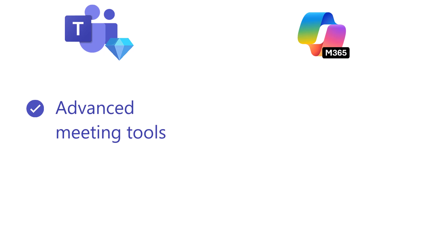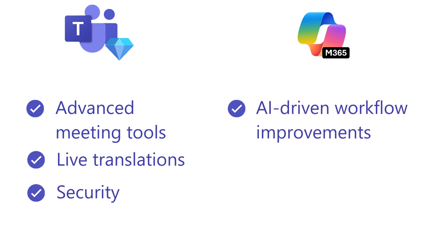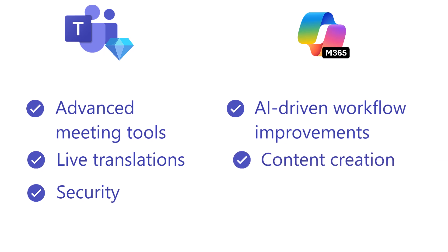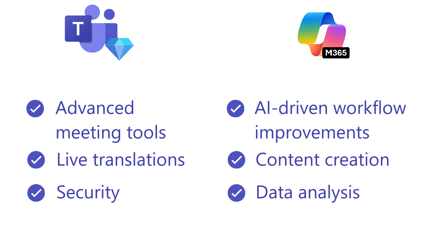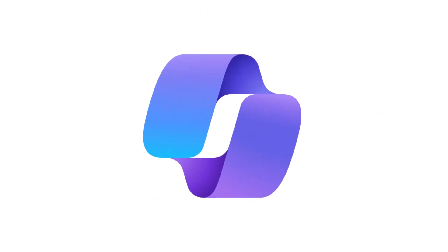Who needs what? Teams Premium is best for advanced meeting tools, live translations, and security. Copilot is ideal for AI-driven workflow improvements, content creation, data analysis, and more. Both together provide a full AI-powered experience.